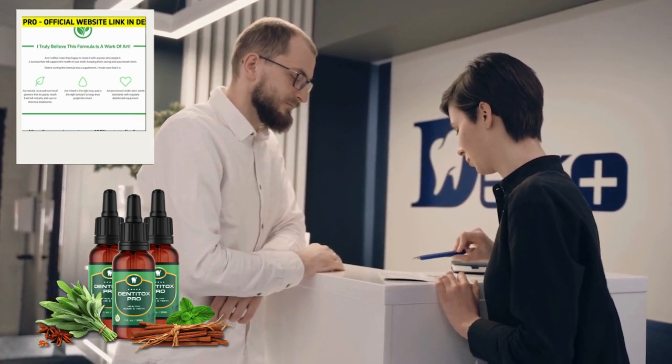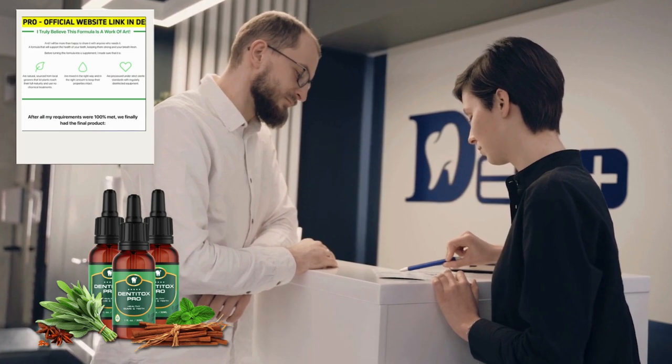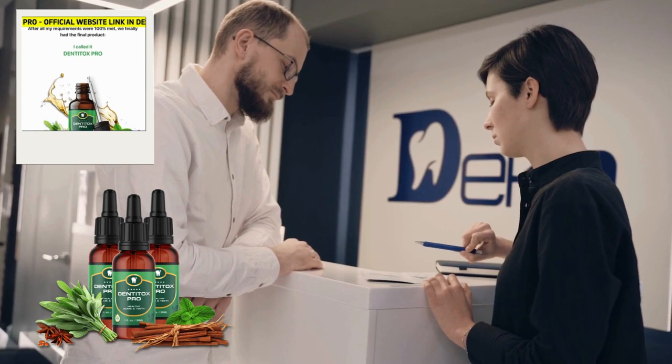I'd also like to warn you about this product and especially explain to you whether Dentotox works. I'm in this video to give you exclusive information that I believe everyone should know before they buy the product and start using it.